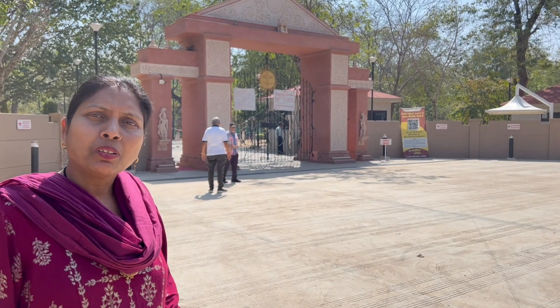We have seen the Surya Mandir in Gwalior, so you can come and see it. This is the place where the Mandir is located — it is very beautiful. We have seen both Gwalior and the Surya Mandir here.